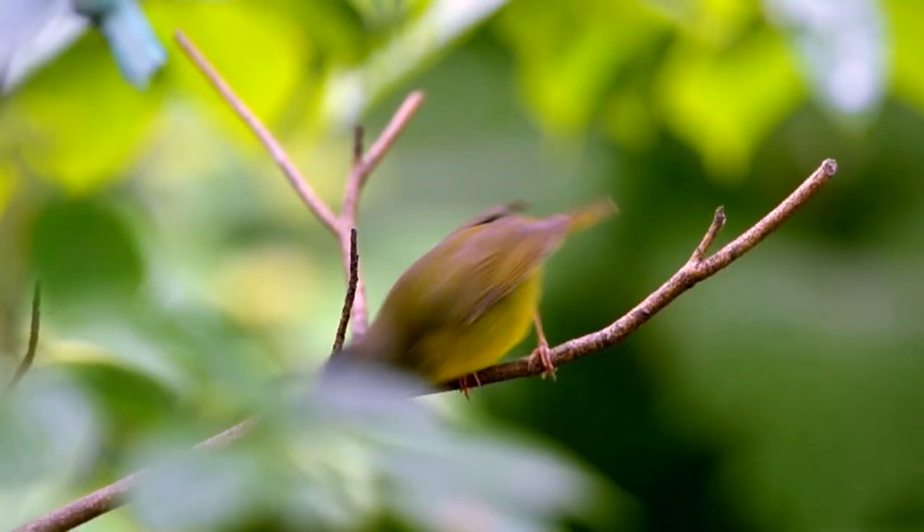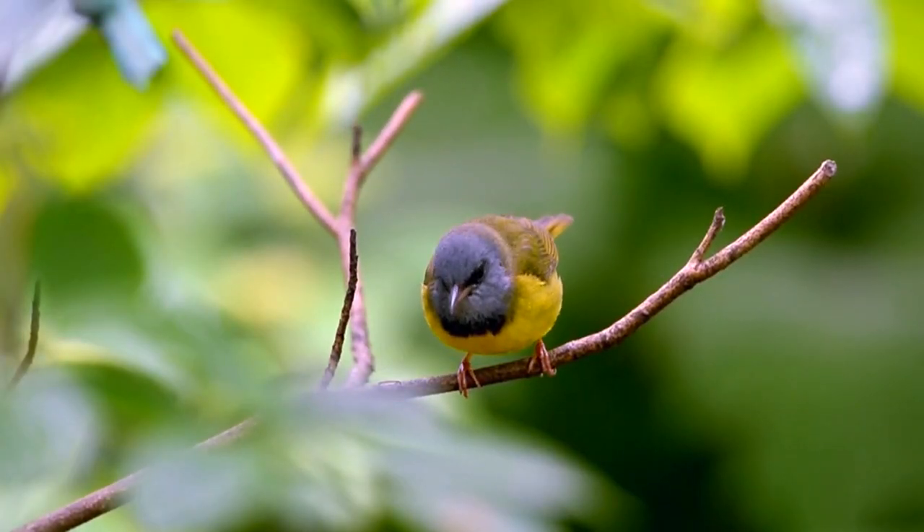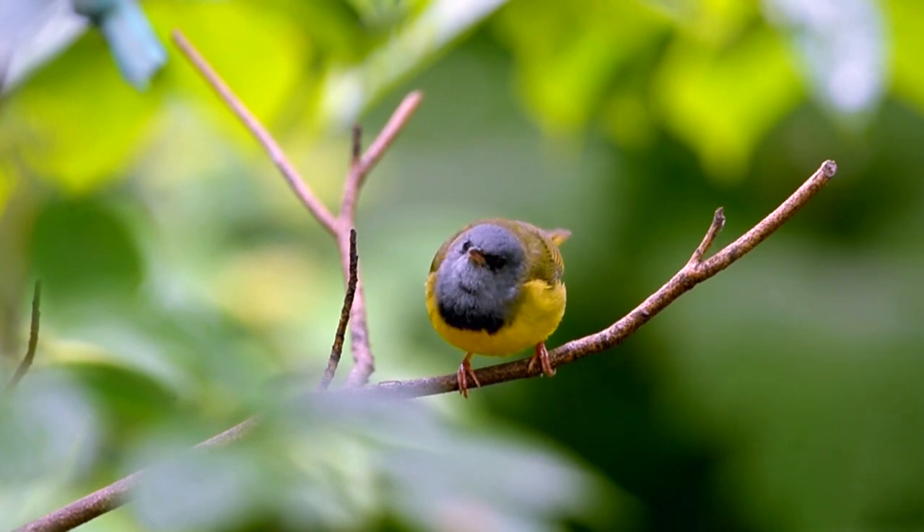Well, the biggest thrill for all of us was a morning warbler — a male morning warbler. Yellow belly, gray head, gray bib, with a black outline at the bottom of the bib.